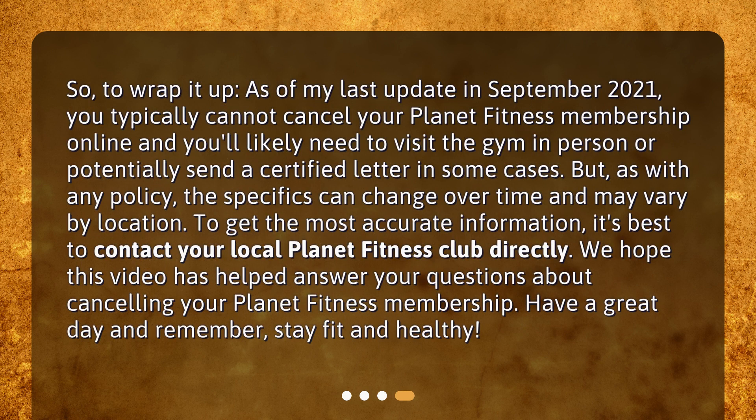To wrap it up, as of my last update in September 2021, you typically cannot cancel your Planet Fitness membership online and you'll likely need to visit the gym in person, or potentially send a certified letter in some cases. But as with any policy, the specifics can change over time and may vary by location. To get the most accurate information, it's best to contact your local Planet Fitness club directly. We hope this video has helped answer your questions about cancelling your Planet Fitness membership. Have a great day and remember, stay fit and healthy.